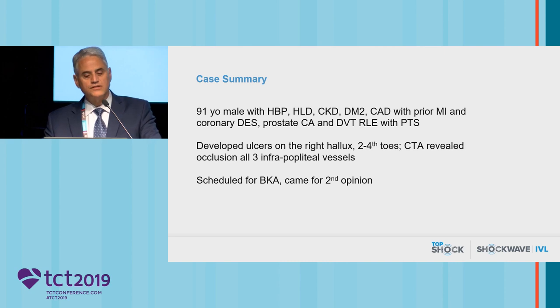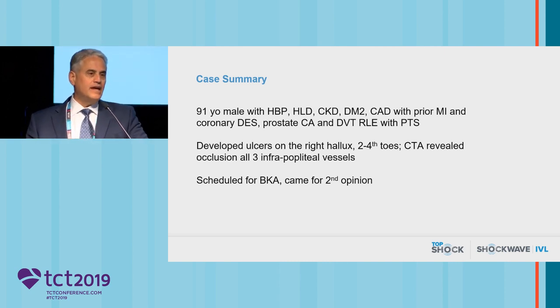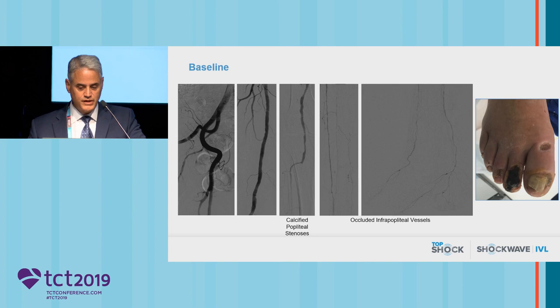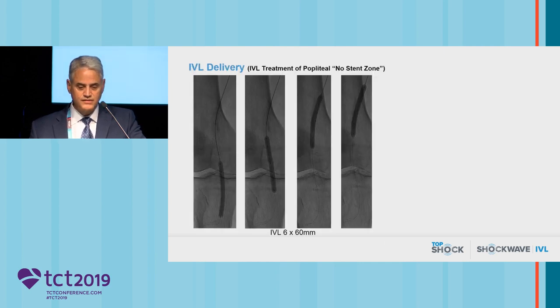He was initially referred to one of our local vascular surgeons who had scheduled him for a BKA, and his daughter-in-law made an appointment to see us because she had heard that we, quote, had a lot of toys, end quote, and perhaps could deal with this in a less invasive situation. Looking at his baseline angiograms, he had no significant inflow disease, but significant multiple overlapping calcific stenosis of his popliteal artery and severe calcific and occlusive disease of all three tibial vessels, with late reconstitution of the dorsalis pedis and posterior tibials — and multiple ulcers resulting from his critical limb ischemia.